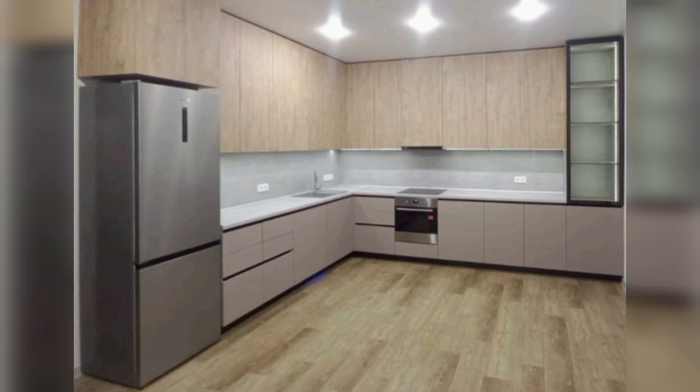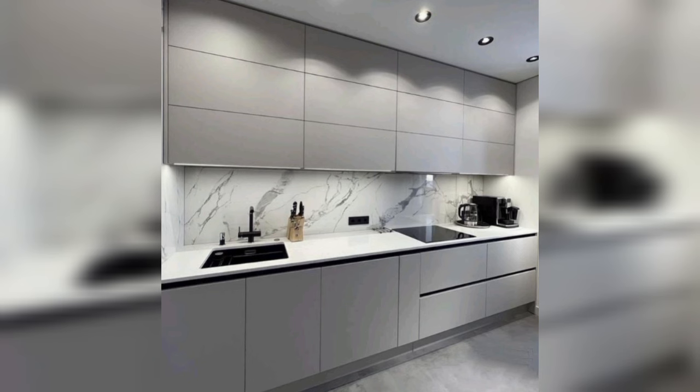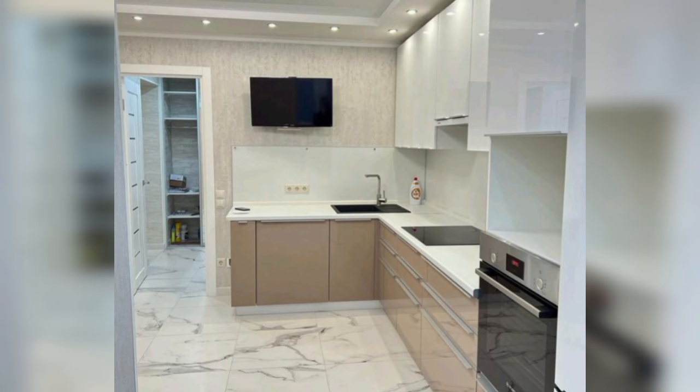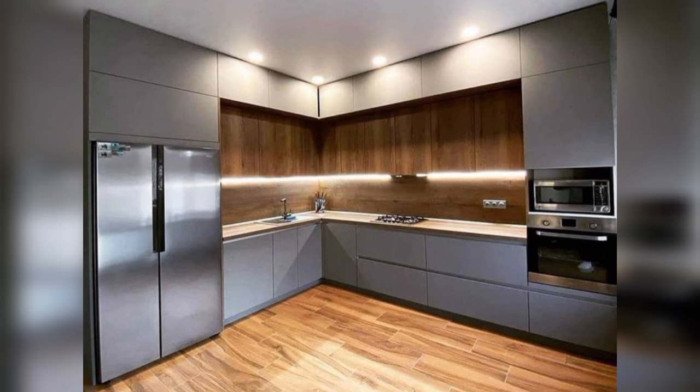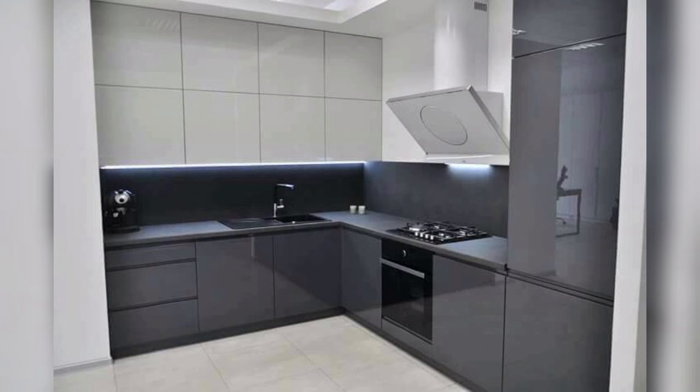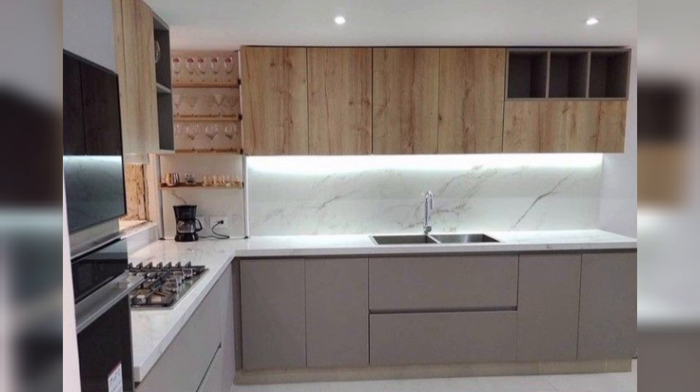For a modern spin on the traditional kitchen backsplash, take classic subway tile and position it vertically instead of horizontally. This small change gives it a fresh look and creates a sense of height as the tile points toward the ceiling. A minimalist block-style range hood and white floating shelves emphasize straight lines, while a black pot filler and cabinet hardware add an industrial touch, and wood cabinets bring in natural warmth.